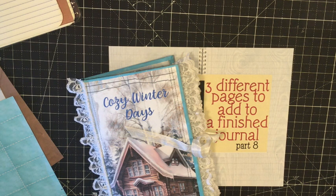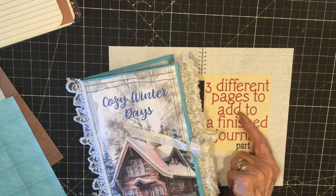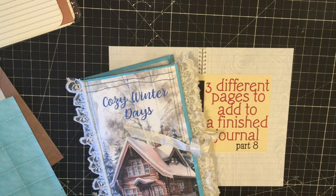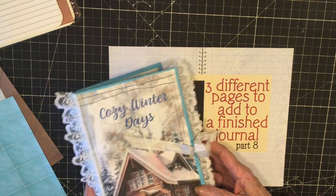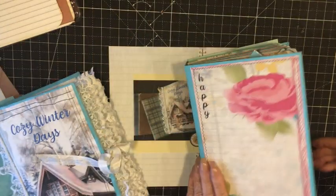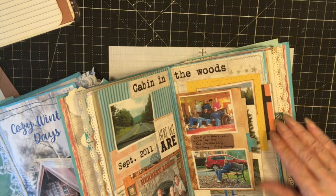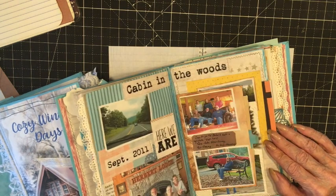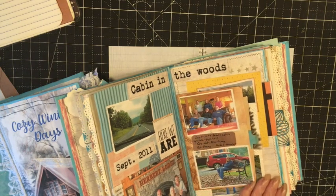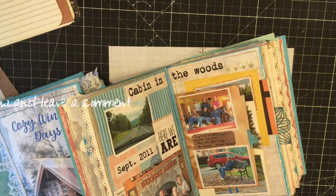So that's where I've been. I do want to continue working on our cozy winter days junk journal, and today we're going to be working on three different types of pages you can add to a finished journal — any junk journal, doesn't have to be this one. I don't use my junk journals as journals; I'm not a daily journaler. I like to use them as photo journals. This is the one I'm working on, and I like to do photo layouts — sort of like a scrapbook — where I print out the photos I want to use.